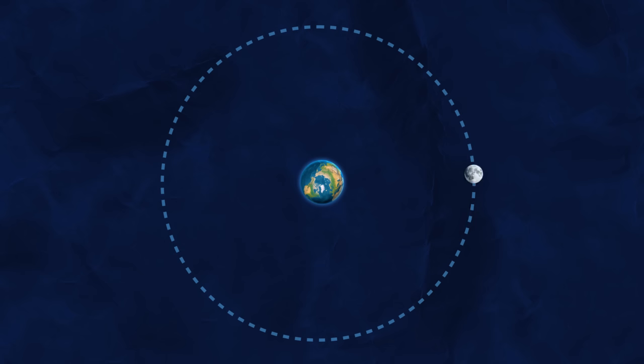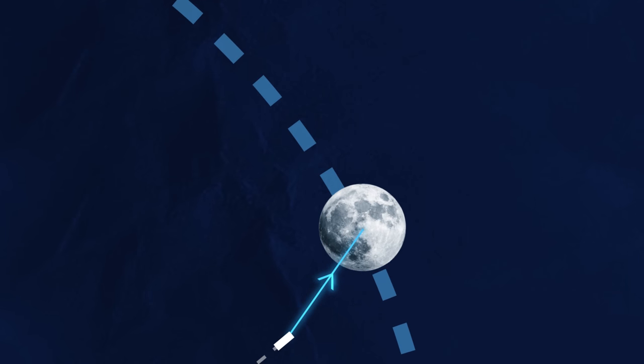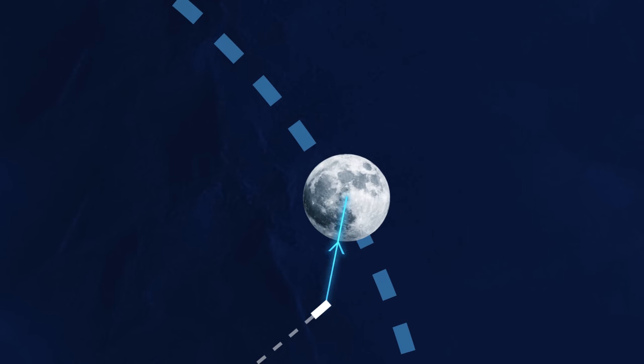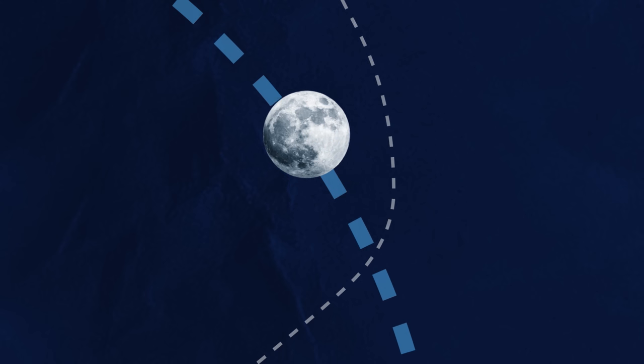The Moon orbits the Earth counterclockwise. If Orion approached the Moon from this side, not only would the Moon's gravity pull it in, but since the Moon is also moving away incredibly fast, it would pull the spacecraft along and slingshot it at an even greater velocity.